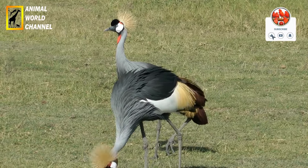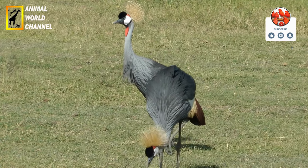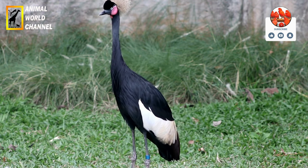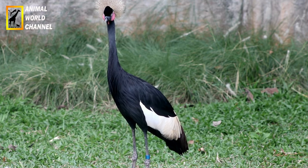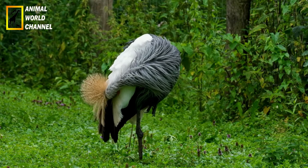Longévité : la couronnée d'Afrique a une espérance de vie relativement longue. En captivité, elle peut vivre jusqu'à 25 ans, tandis qu'en liberté, sa longévité est estimée à environ 15 à 20 ans.